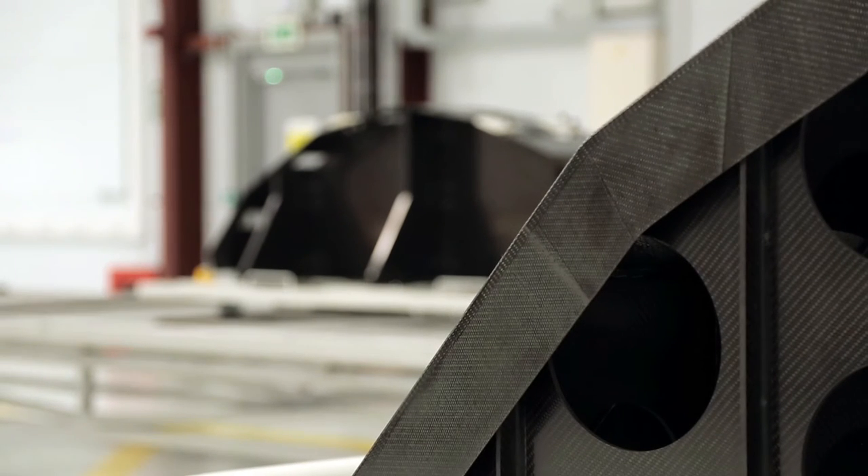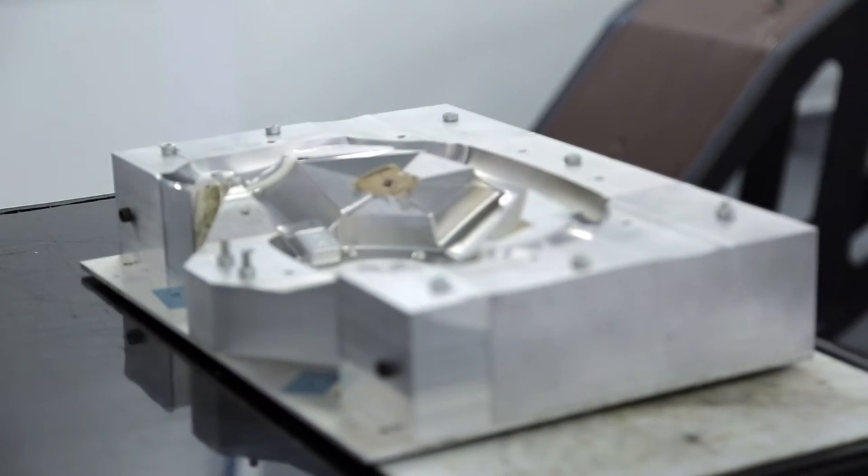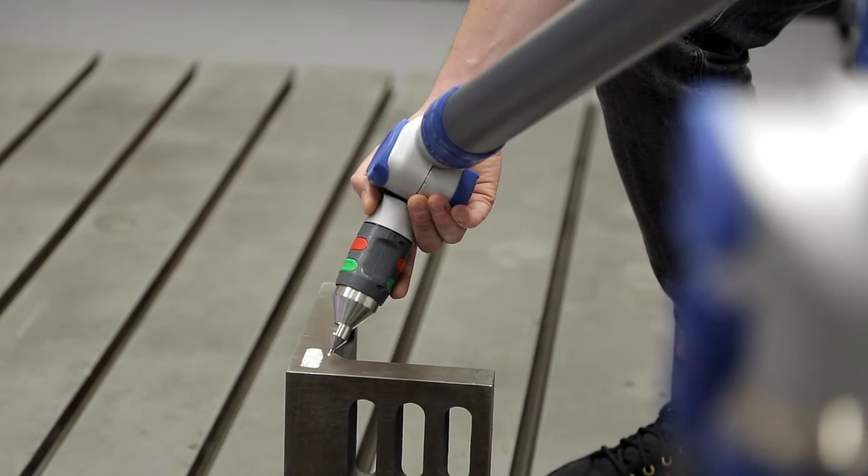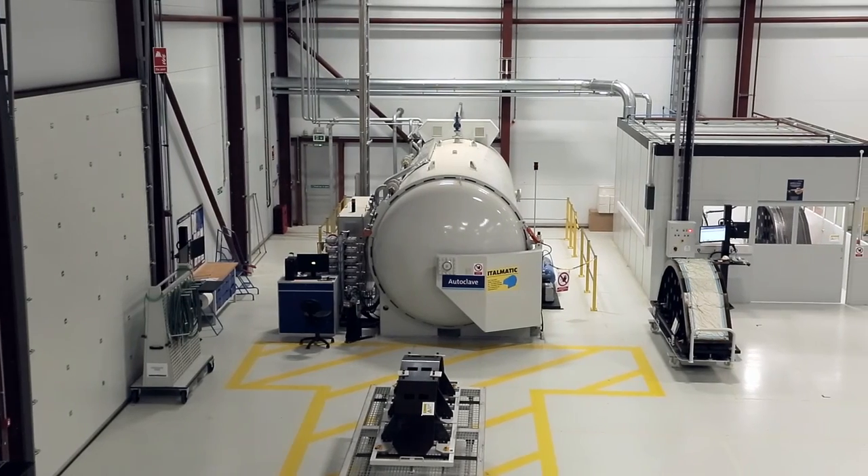In motorsport, quality is important absolutely, but so is speed — getting it done quickly. The aerospace industry is very different; it's a longer programme and it has to fulfil certain requirements, and we now understand those requirements.